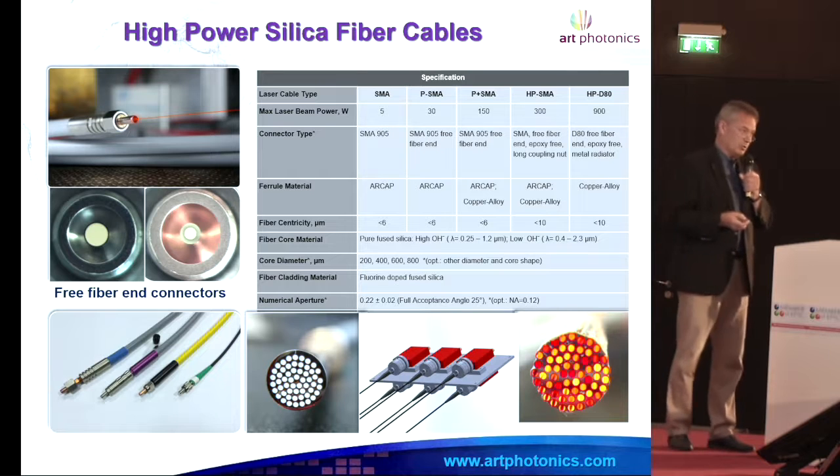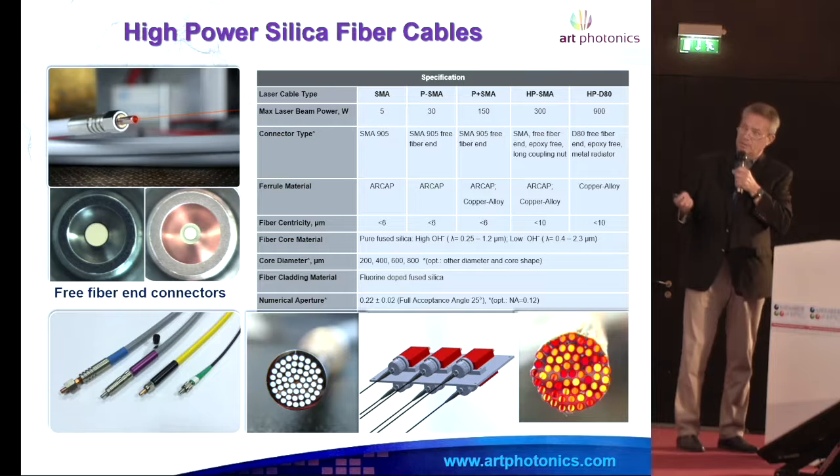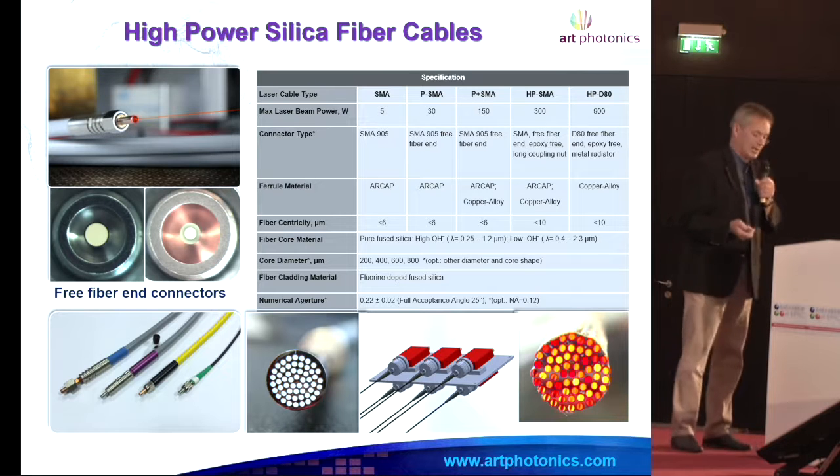We do metal coated fiber optic assemblies and bundles — this is a small one, but in general it can be much bigger, like 10,000 fibers in a bundle, up to 200 kilowatt delivery.